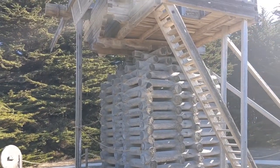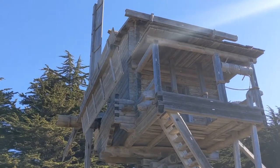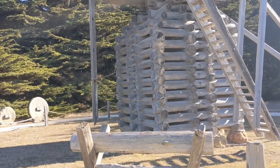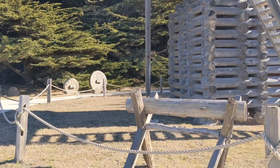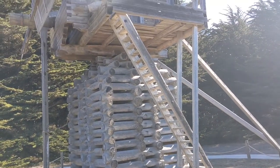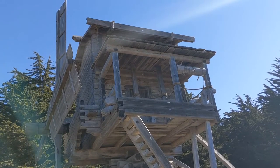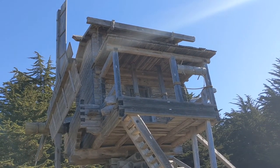Welcome to Fort Ross State Historic Park. This is a replica of the windmill that was built in the park by the Russians who lived here for almost 30 years. This is part of the Russian territory in California, one of the unique attractions that you can only find here and in Alaska, where the Russians actually lived on the territory of the U.S. Let's check it out!